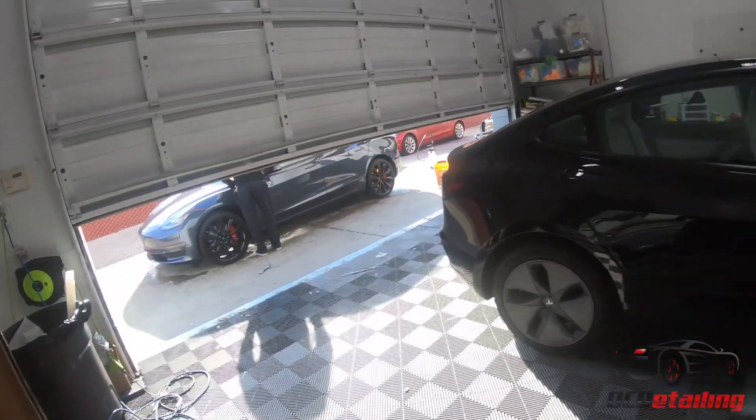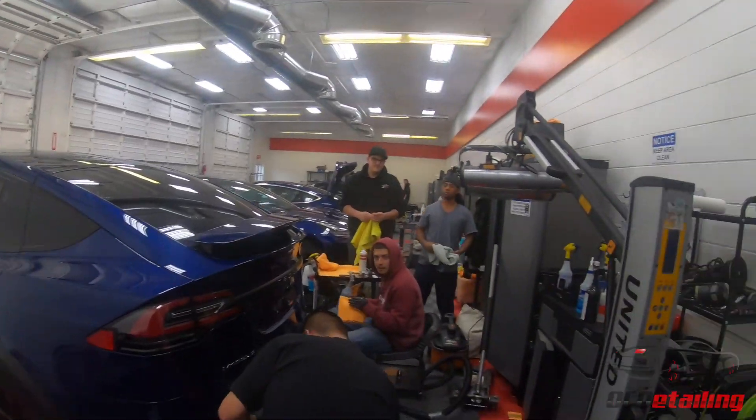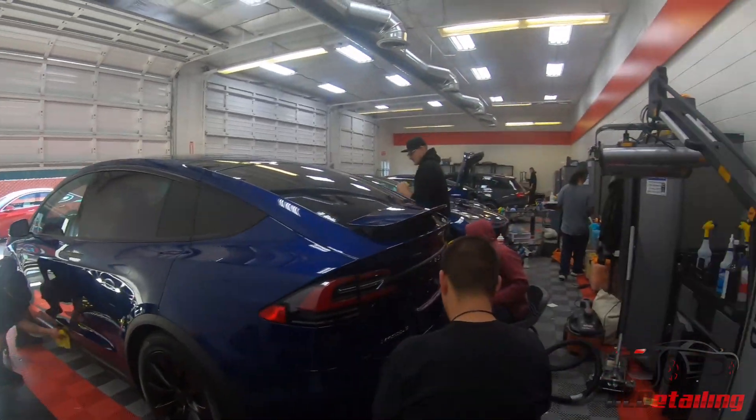We need to clean the shop. And then you have all these guys standing here not working — they were playing dice or something until I walked back here. You see how they spread when I walk back here? It's like roaches. I wouldn't have thought anything of it if they didn't just run away from each other the second I walked out here.